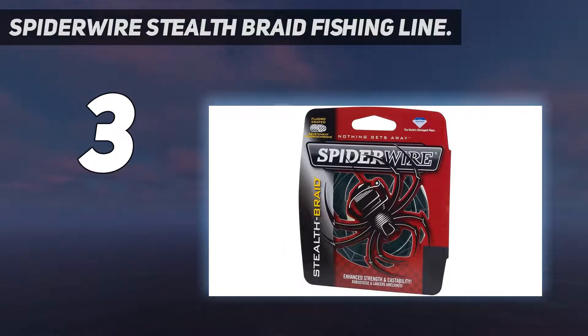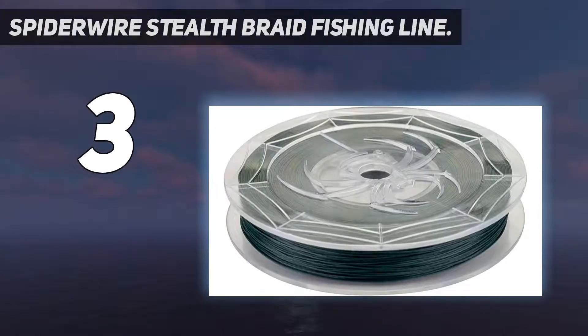Besides, it features Dyneema PE microfiber, making it durable, round, smooth, and non-stretching. Apart from that, the microfibers have fluoropolymer treatment that makes them shoot through the guides like a bullet.